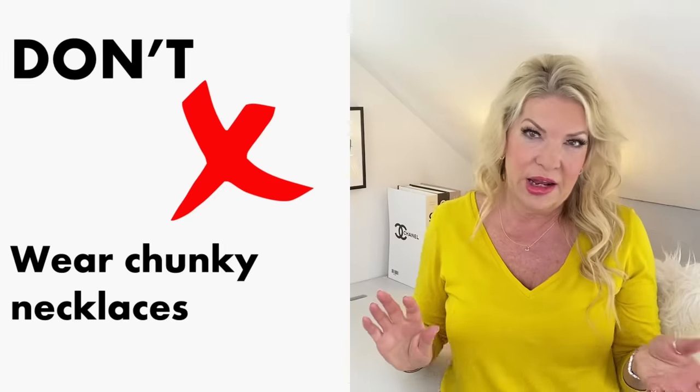Before I get on to the shape of tops, let's look at accessories — an often forgotten but really important aspect. Accessories can play a really big role in flattering your bust and body, or not. Let's look at necklaces. Don't wear chunky necklaces — as you can see, they add bulk to the whole chest area. Avoid anything chunky, heavy-looking, or big, as it will make your whole chest look much bigger.